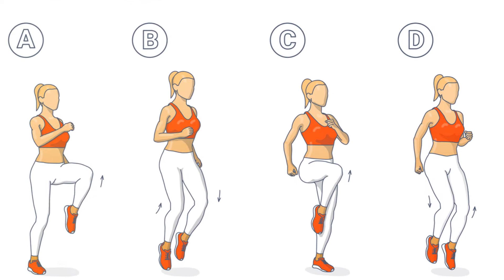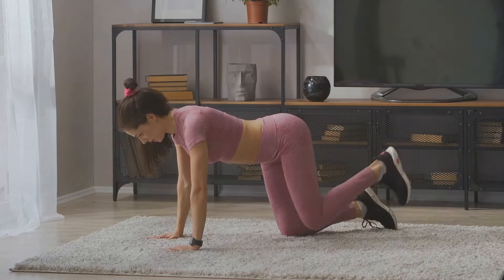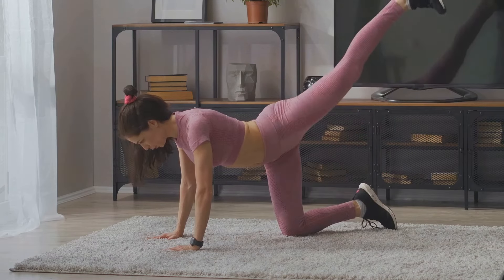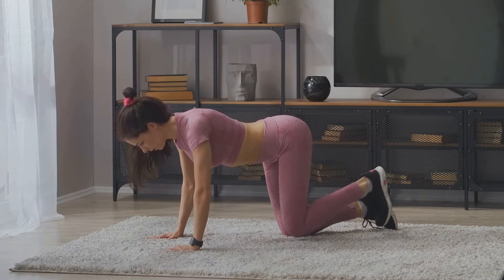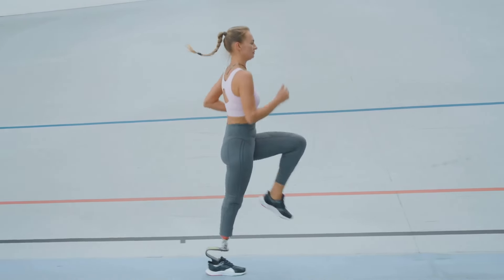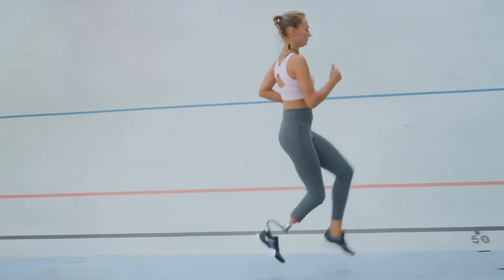Let's break down how to do it. Stand tall with your feet hip-width apart. Raise one knee to your chest level as high as you can, then quickly lower it back down to the ground. Immediately bring the other knee up in the same way. It's like running in place, but you're driving your knees up much higher. It's a rhythmic motion, and your hands can either be at your sides or held out in front of you at waist level to guide your knees.